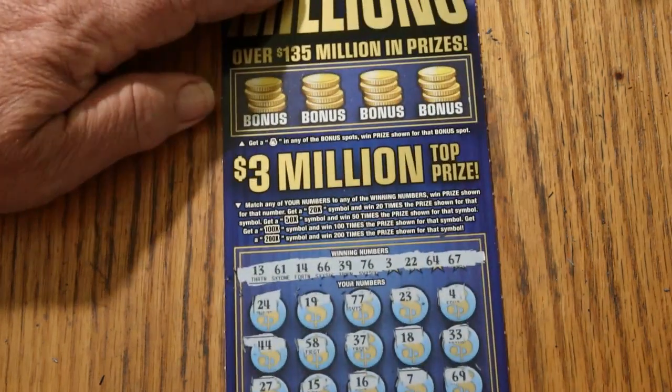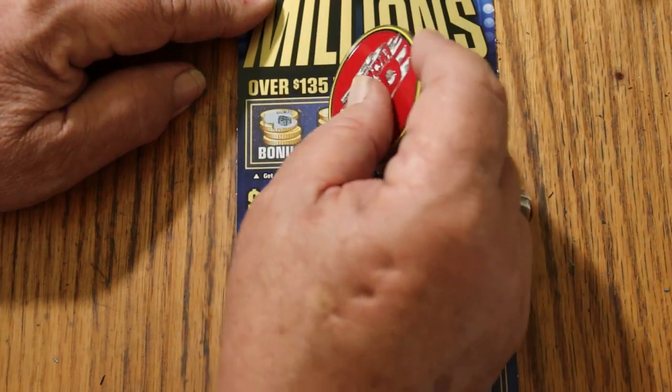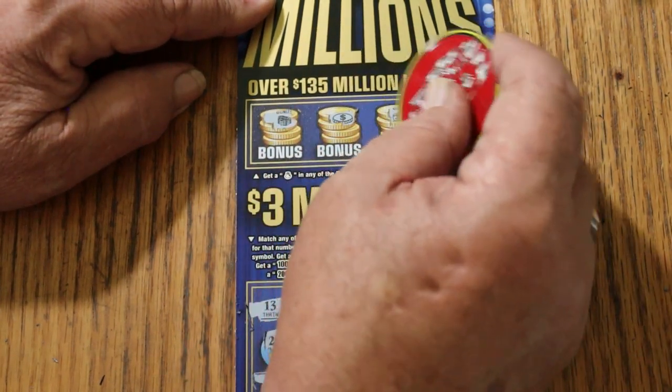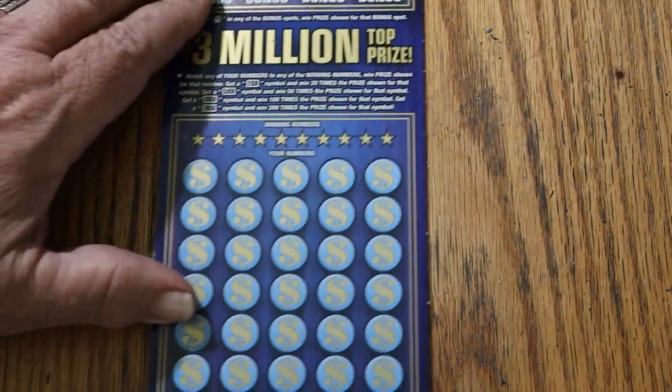For bonuses on ticket 12: nope, nope, no, and no. All right, so we're down to the last ticket — ticket 13. We already got $50 back out of this $200 session. Let's see if we can get the rest.